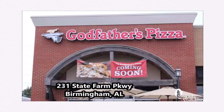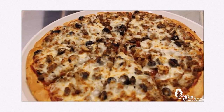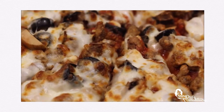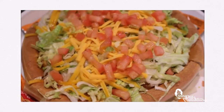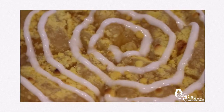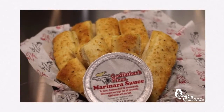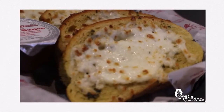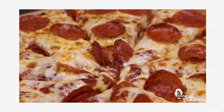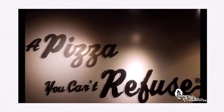Godfather's Pizza is back in Birmingham. They're located off Lakeshore Parkway and they're still serving their classic combo pizza topped with lots of meats and cheese on fresh made dough. Godfather's still has their taco pie and a variety of other dessert pizzas. You can even get made-to-order apps like breadsticks and garlic bread. Godfather's has a drive-through and great Monday through Friday lunch specials. Godfather's is still pizza you can't refuse.